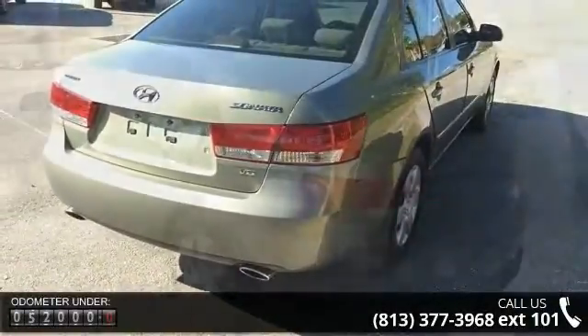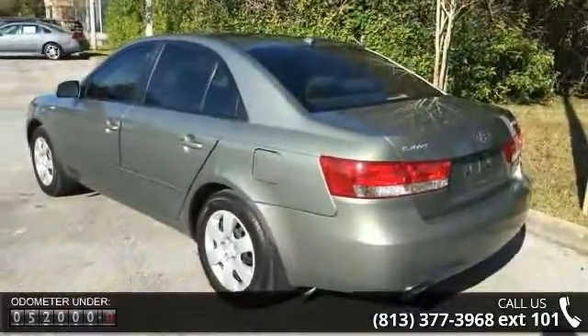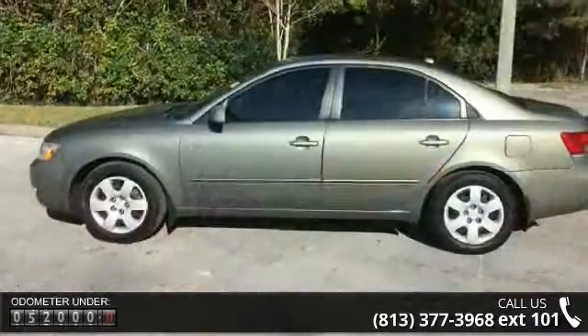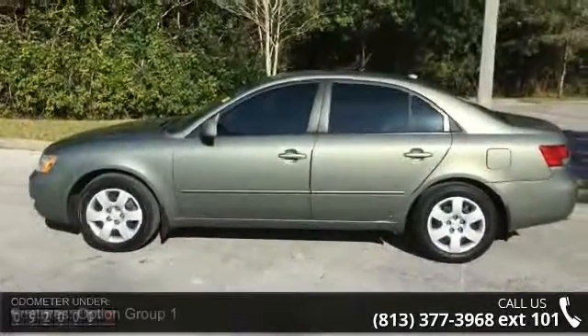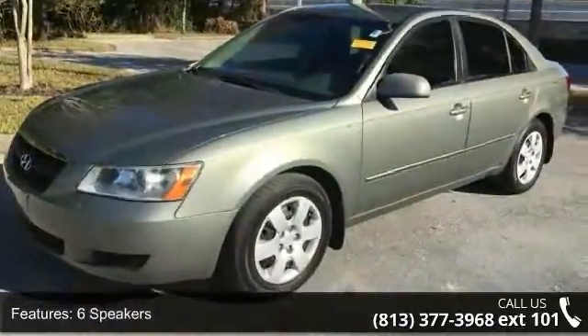Some of the top features included with this vehicle are Option Group 1, 6 Speakers, MP3 Decoder, XM Satellite Radio, Air Conditioning, Rear Window Defroster, Power Steering, Power Windows, and Remote Keyless Entry.